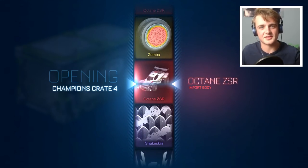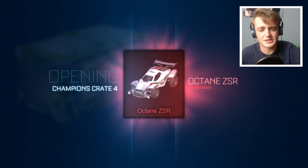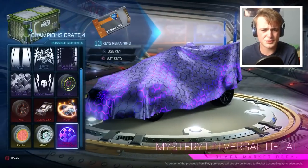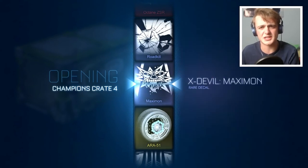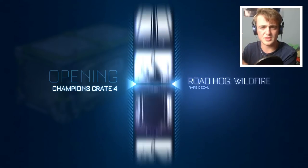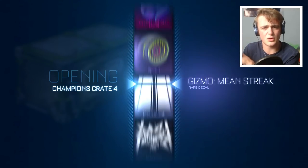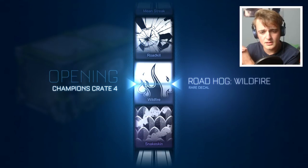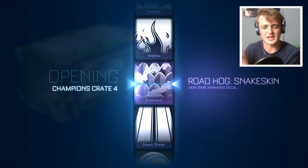A third ZSR — I'll take that at this point. Desperate times call for desperate measures. That's pretty dang successful actually: Zomber wheels, every import, and three ZSRs. This is probably my best C4 crate opening to be fair. We've got plenty of snake skins as well.